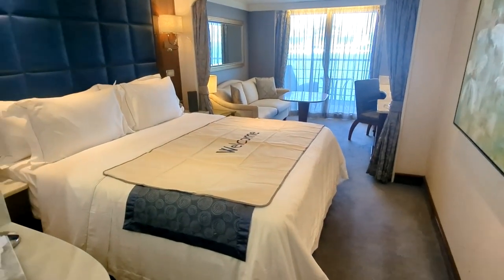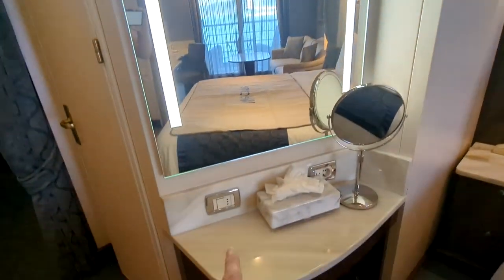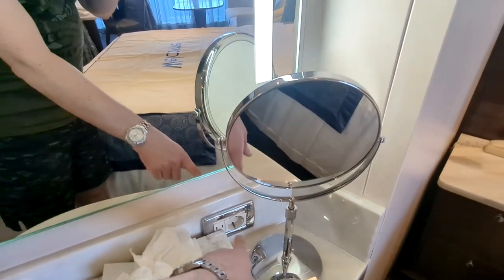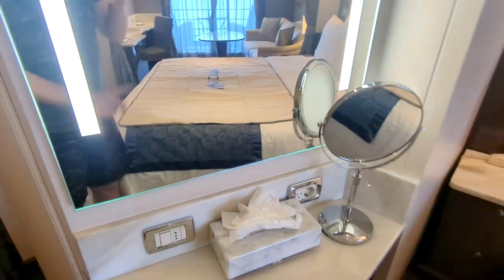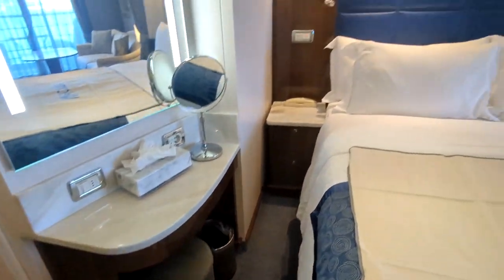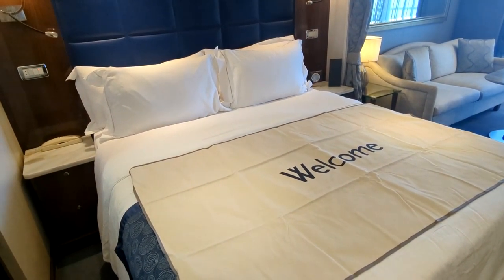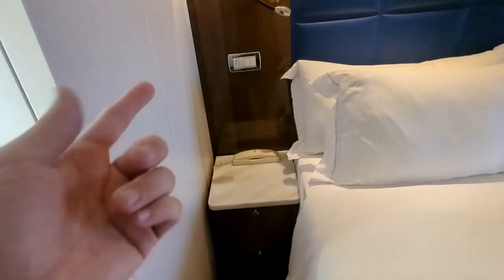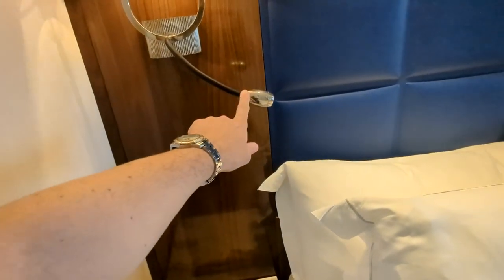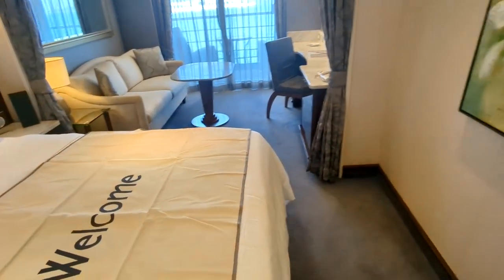Coming into the room itself, on the left-hand side you've got a small vanity space with backlit mirrors. You have power plugs including European, North American, and South American, as well as your power switch for the lights, a mirror, and a small stool that comes out. There's a queen-size bed — the beds can be split into two twins if preferred. You have nightside tables on either side, a phone, and power switches for your nighttime reading light, your bedside lamp, and a master switch to turn off everything at once when you're ready to sleep.